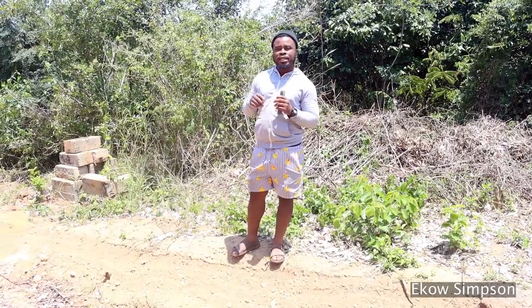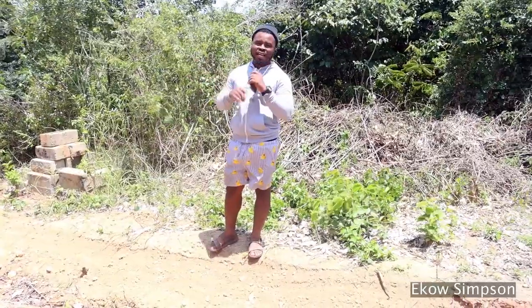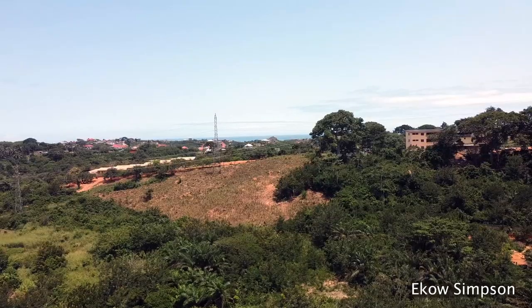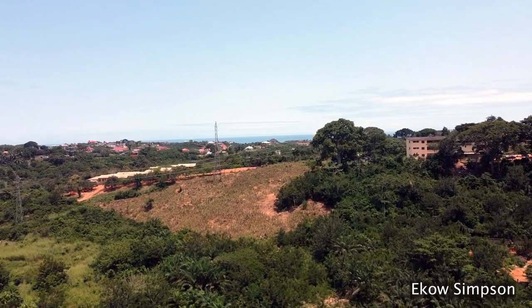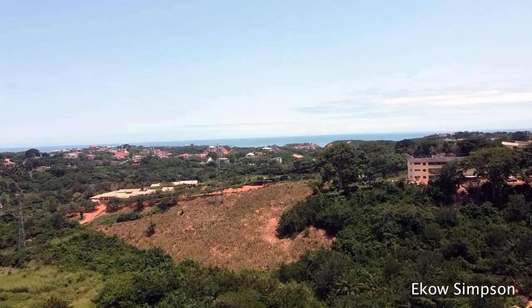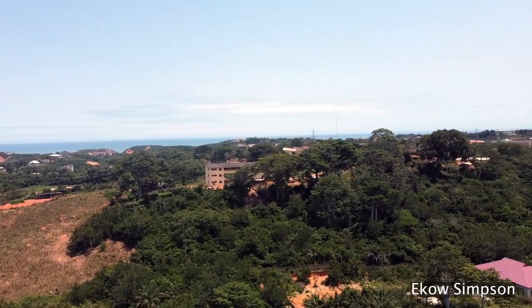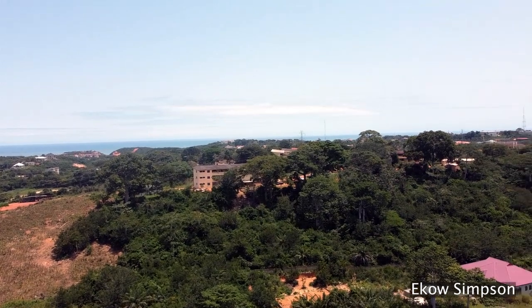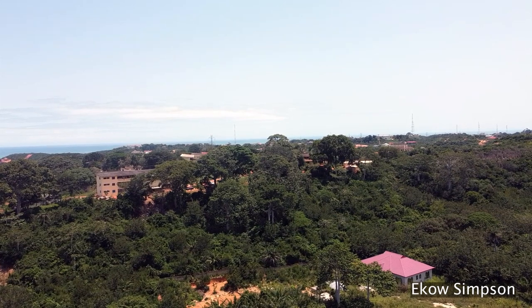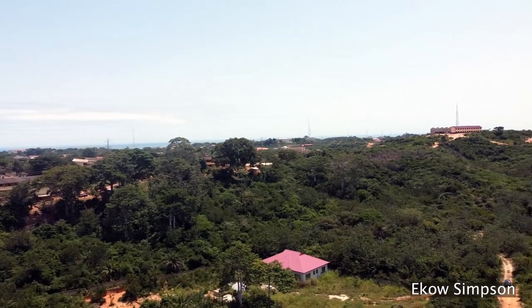Just past the senior high school there is a school for the Deaf and Blind, so you might want to come here and have an experience with these kids and teach them a thing or two. The land I'm talking about is in between the senior high school and the school for the Deaf and Blind. So this time I'm not talking about Accra — this is in the middle of Cape Coast.